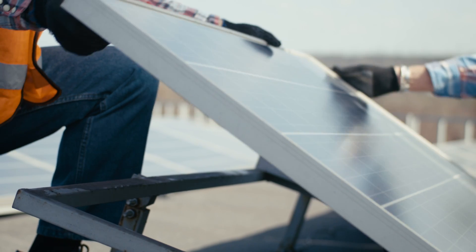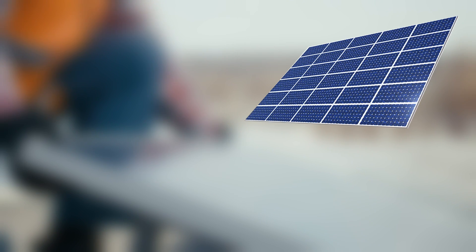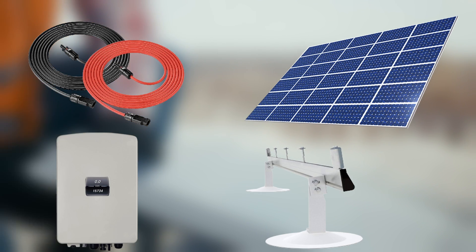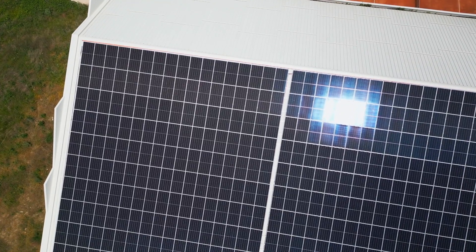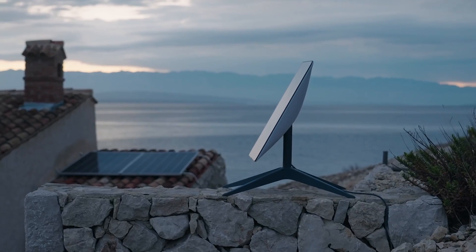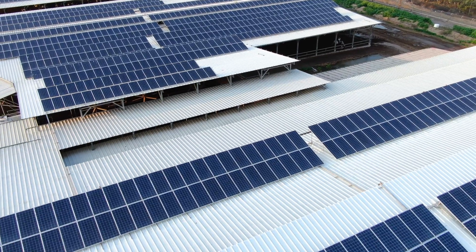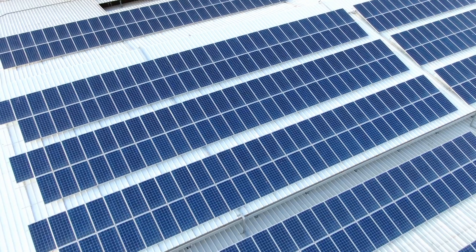You can get a tax credit worth 30% of the cost to go solar. This includes the cost of solar panels, wires, mounting equipment, inverters, labor, and any related taxes and permits. The exact total cost depends on the amount of solar power you install, so the cost will change from home to home. There's no limit to how big or small your solar system can be, or how much you can get on the tax credit.